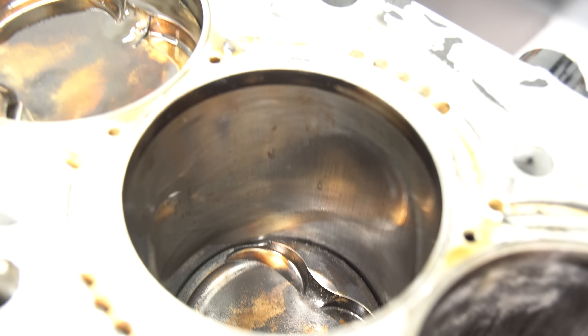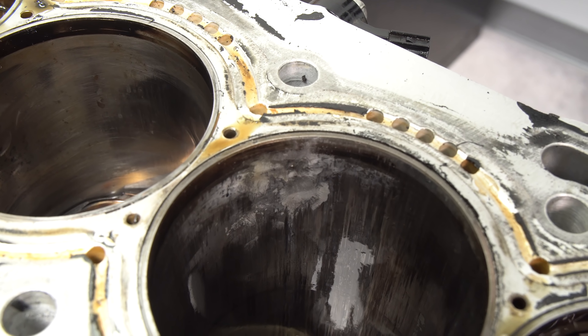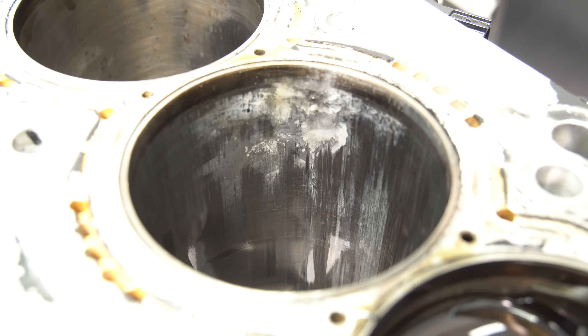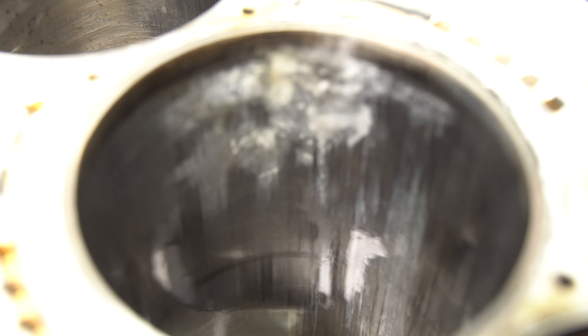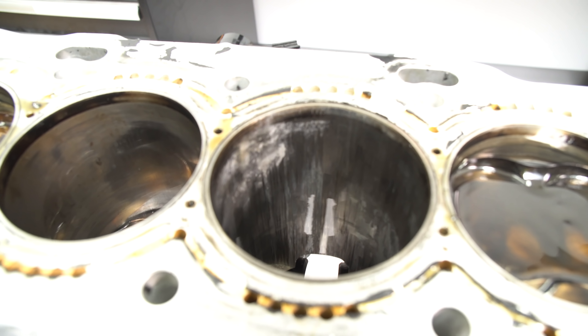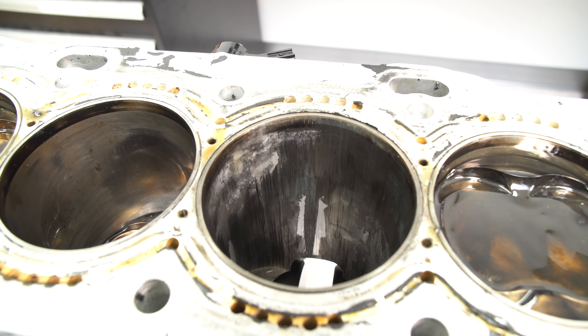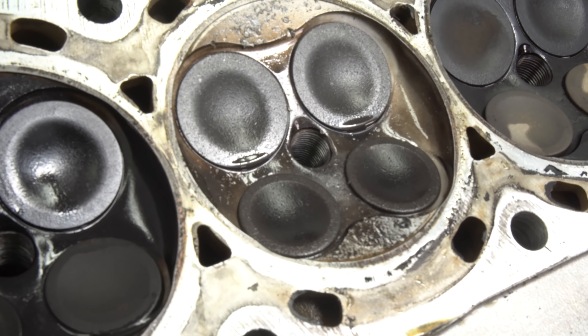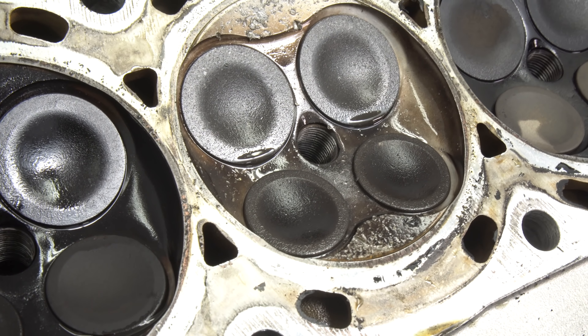And that's our cylinder that had the problem. Some of the aluminum from the piston has transferred and melted onto the cylinder wall. There are also gouges in the cylinder wall, because as the piston gets really hot it expands and gets bigger — too big for the cylinder — and starts scraping. That's why you see a lot of scrapes on the skirt of the piston.